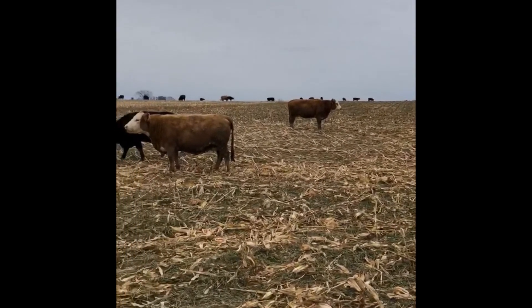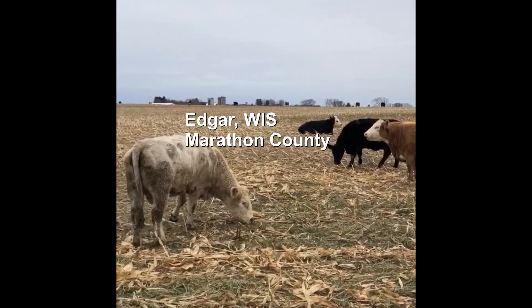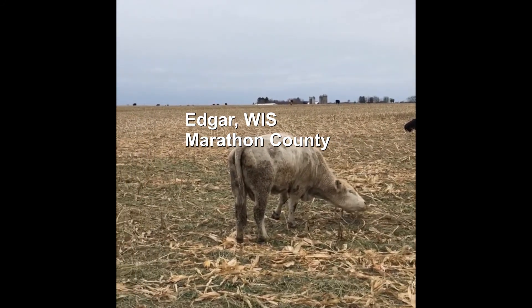What I'm going to talk about today is this cool project that we did with a farmer named Kelby out in Marathon County with his beefer operation, where he utilizes cover crops in a unique way.